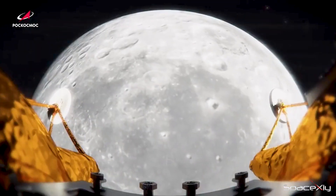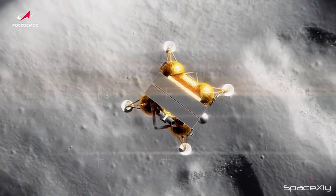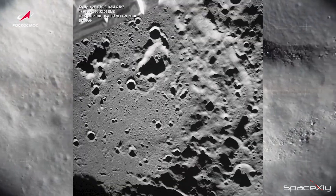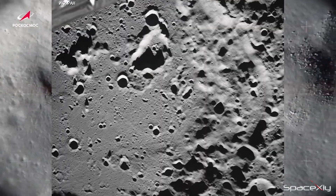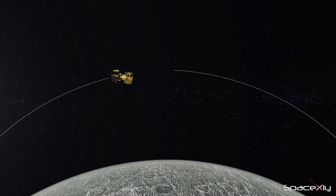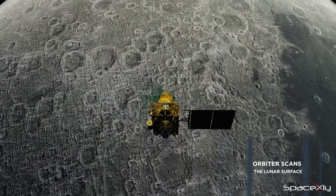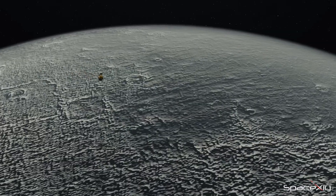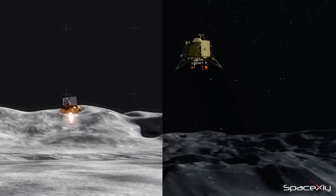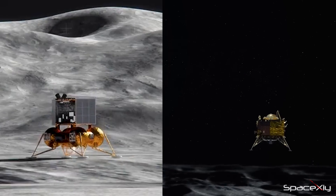Russia's Luna 25 is also making significant strides, with preparations underway for a soft lunar touchdown next week. The spacecraft has already transmitted its initial lunar surface images, captured by its onboard camera. The concept of two spacecraft, a mere few hundred kilometers apart, orbiting the moon in search of the perfect landing site, is truly fascinating. One can't help but wish that both spacecraft could land simultaneously, allowing us to witness two historic events side by side. Here's to the success of both missions.